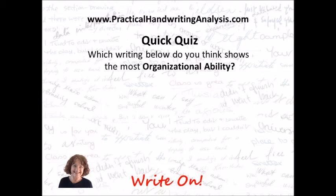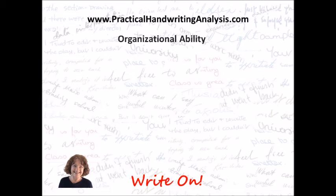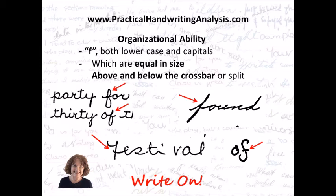Here's a quick quiz again. Which writing below do you think shows the most organizational ability? You can pause the video if you like — the answers will be just a few seconds. So that's it for organizational ability: the letter F, both lowercase and capitals, which are equal in size above and below the crossbar or split, show organizational ability. All the F's shown here are split in half, so all show good organizational ability.